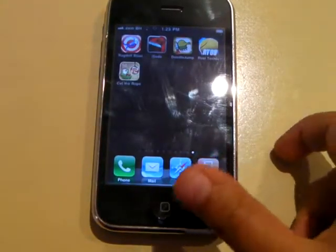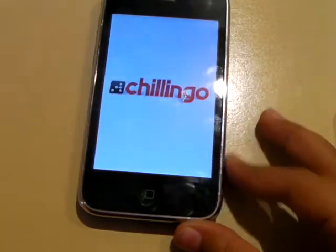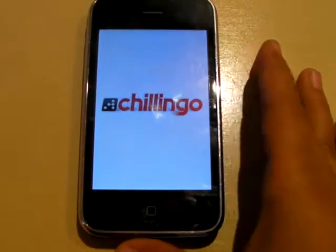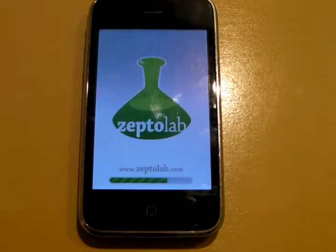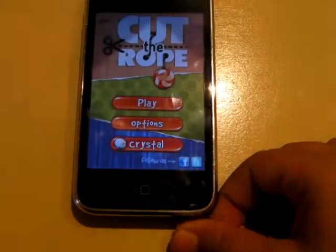The first app I'll be showing you is Cut the Rope. Cut the Rope is a very nice app and it is very highly addicting. I'll just show you what the point of the application is. You have this little monster that's supposedly called Omnom and you have to feed him candy. And it seems stupid but it's very funny.